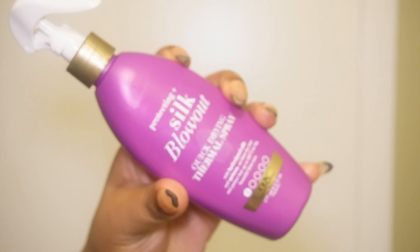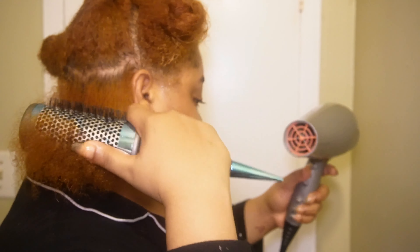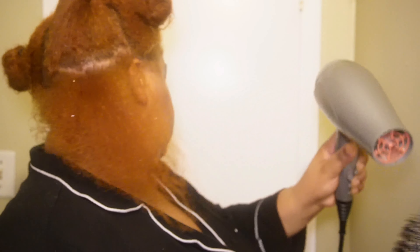I'm using the Silk Blowout by OGX. I used to use the Kenra and really liked it — I may go back to it — but it left my hair a little dry, and for somebody with dry hair that's not ideal. I'm using my round brush and going in with my blow dryer just to get that perfect blowout. I actually need a new round brush because mine is peeling at this point, but it works so freaking good.